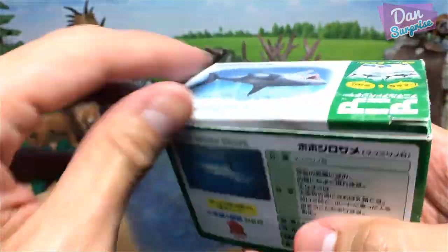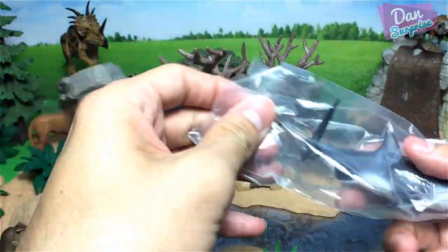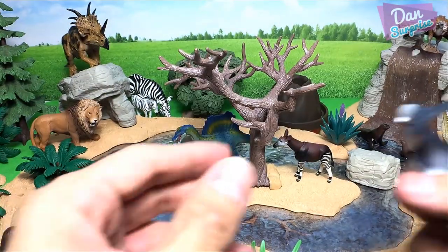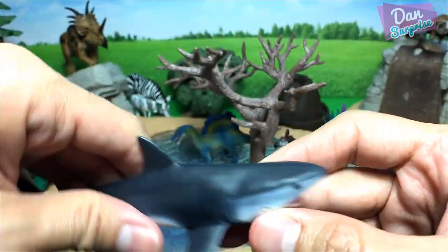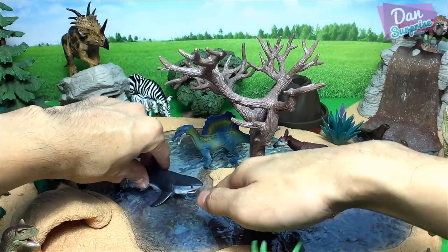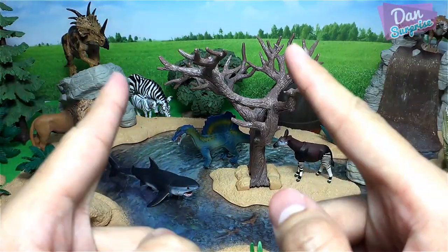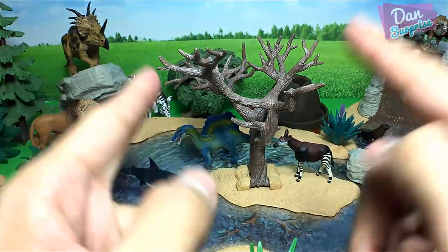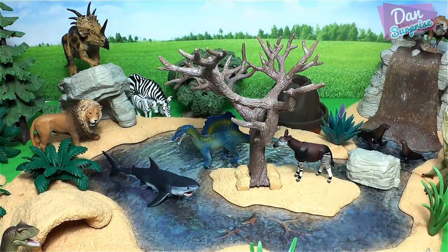We have a great white shark. If you guys do not know what I am talking about, search for Jaws — it's a classic movie of a shark attack. Super classic movie. Pretty sure that your parents will know it.